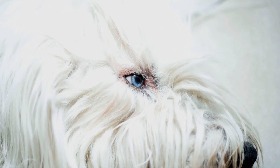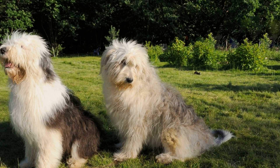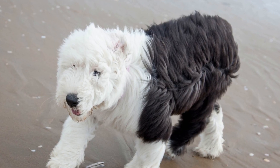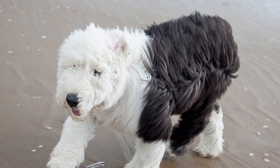Never force interactions or overwhelm the animals. Respect their boundaries and give them time to adjust. Always supervise interactions, especially in the initial stages, to ensure safety and prevent any potential conflicts.